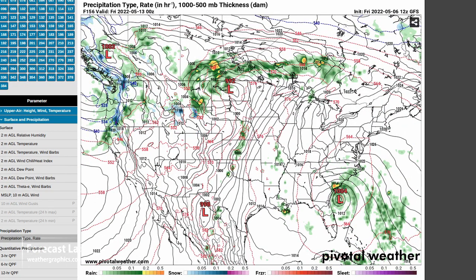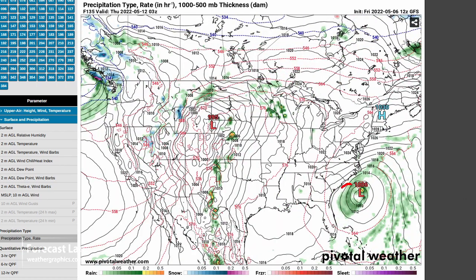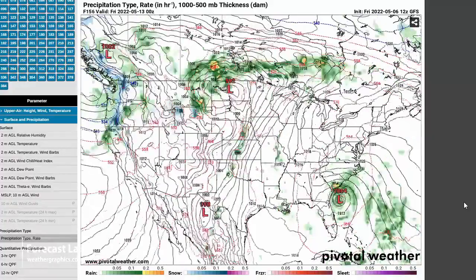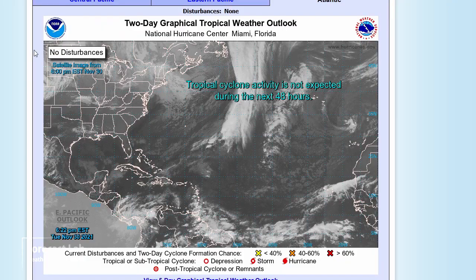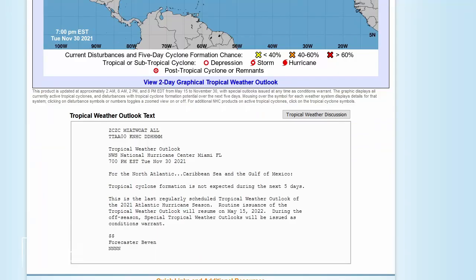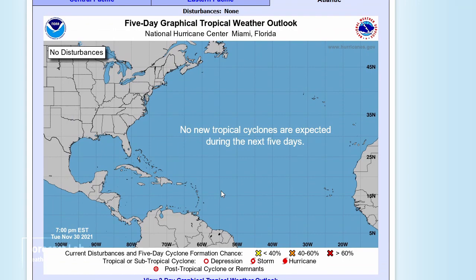For Thursday, some storms on the central plains. Also note a little tropical disturbance developing off the Carolinas, which moves into Georgia late in the week. Checking NHC products — they're not issuing outlooks until May 15th, but if that system starts looking tropical, they'll likely resume those outlooks.